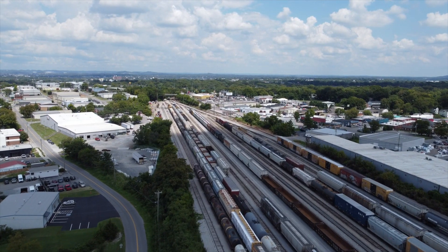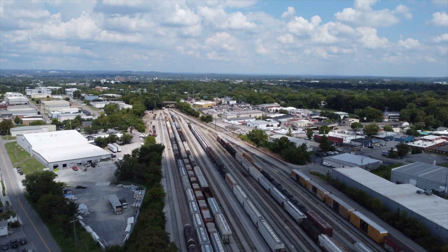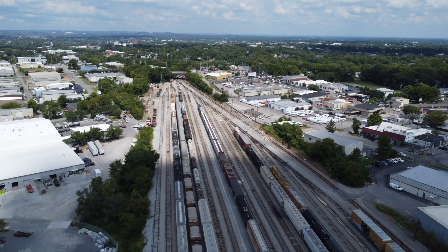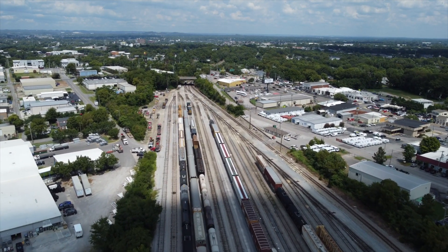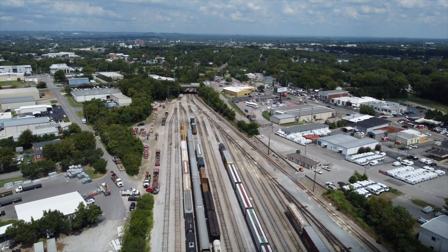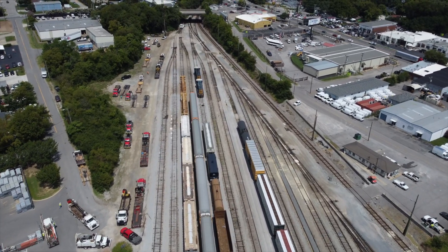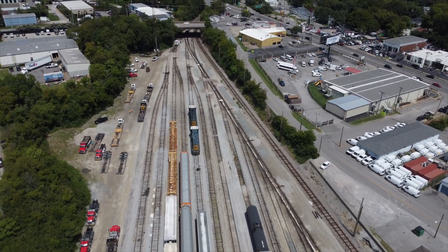Hello rail fans and welcome back to another video on the Rusty Boxcar channel. Today is Thursday, August 25th. I had planned to take it easy — it's coming up to the end of the vacation — and had decided to stay home all day after making a trip to Louisville yesterday, which we'll put footage up of later in the week. Then I got a Facebook notification from my good friend Chris Kaufman on the Nashville rail fanning page that a train had derailed on the north end of Radnor Yard, somewhere in the vicinity of 440, so we headed down there as quick as we could.